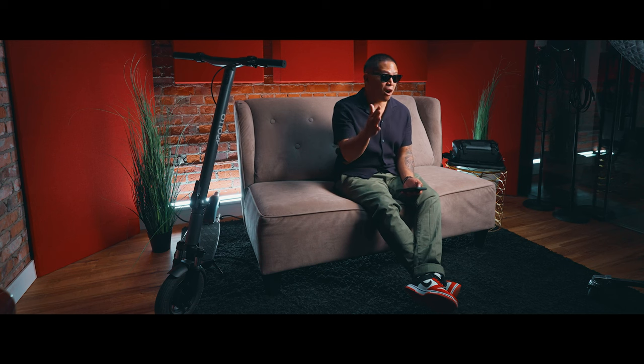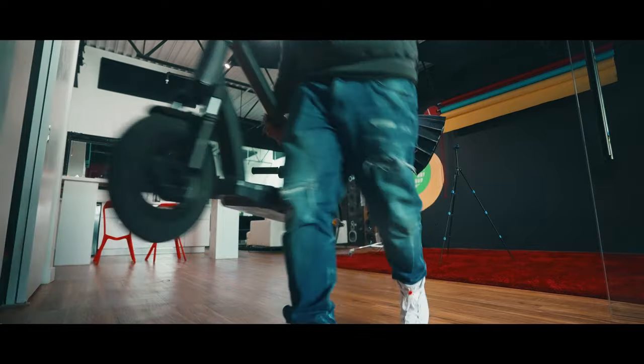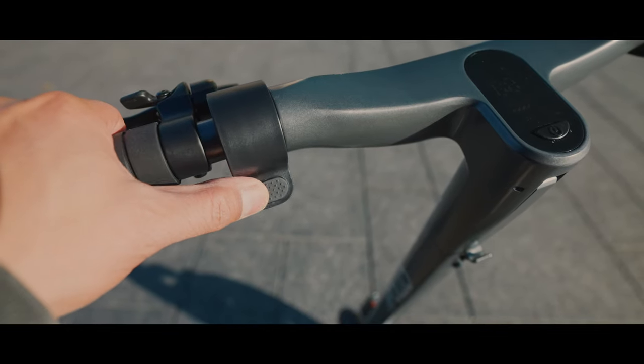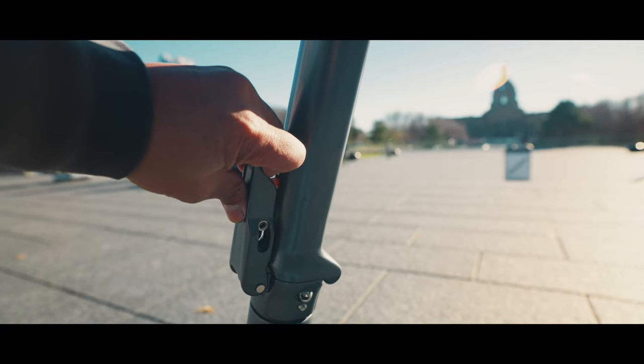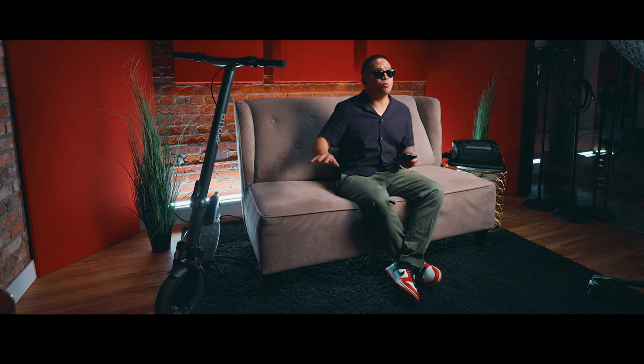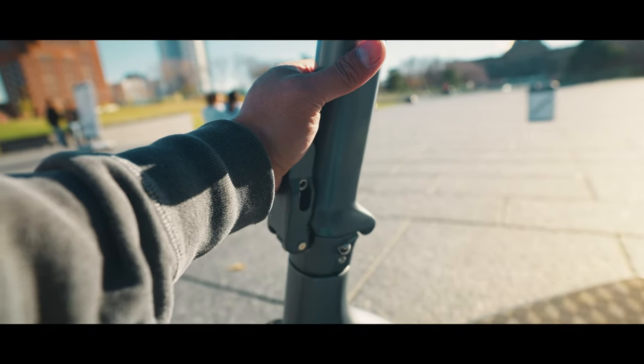I sneezed wrong the other day and threw my back out for a week — I'm 44 years old this year — so I need to be able to carry this scooter easily. It also comes standard equipped with the regen brake, which is awesome. And you can't forget about the best-in-class folding mechanism. Comparing it to my Apollo Phantom, which at the time had a revolutionary folding mechanism, I actually prefer this one. It's super easy, super sturdy, and with one hand I can put this thing up and down.